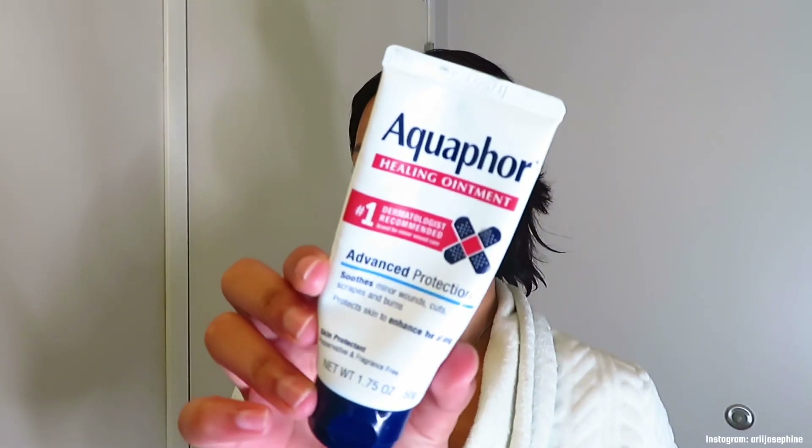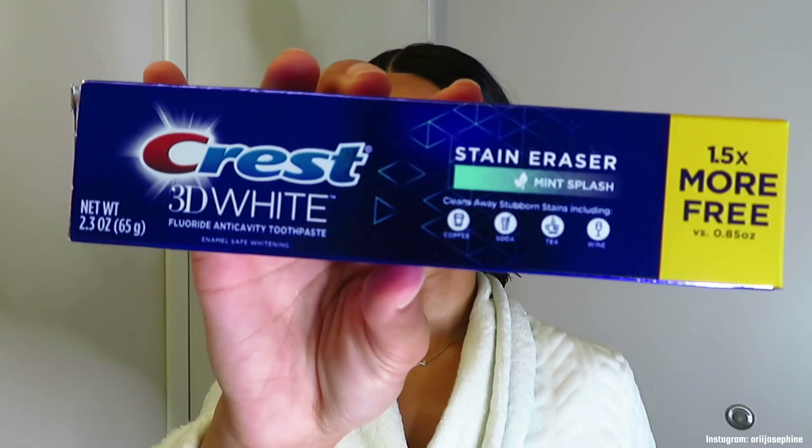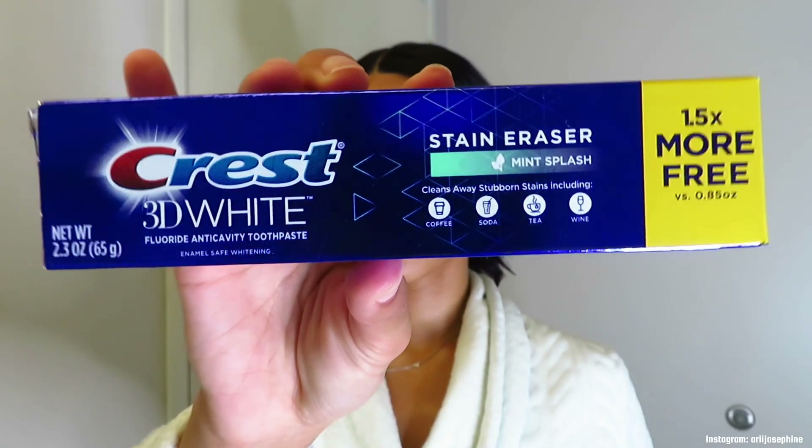Lastly I go in with some Aquaphor on my lips — this stuff just softens my lips and I don't know how I could do any skincare without it as the final product. Now it's time to brush my teeth. I'm going in with the Crest 3D White Stain Eraser and my Toiletry mechanical toothbrush.